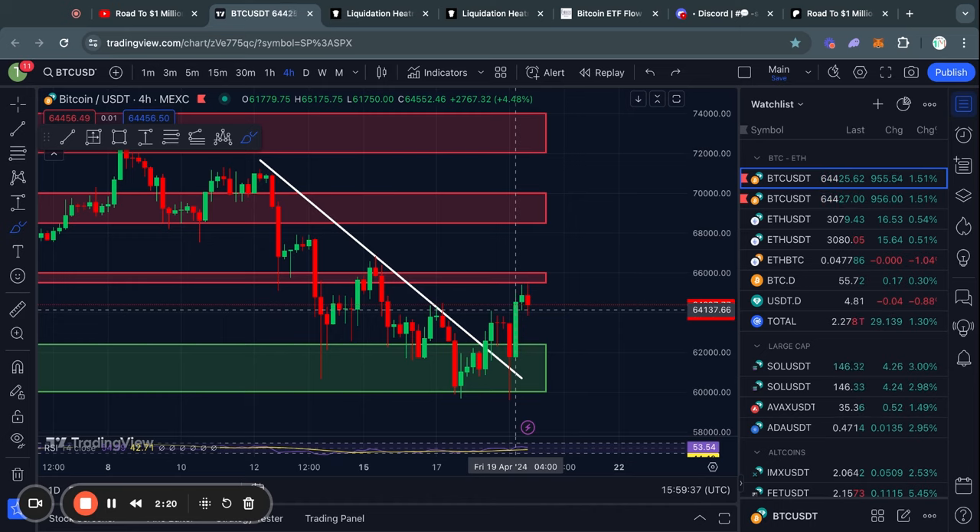What are the levels of support and resistance that you need to look out for in the short term? And secondly, what are the broader trends that you need to keep an eye on? Starting with the support and resistance levels.